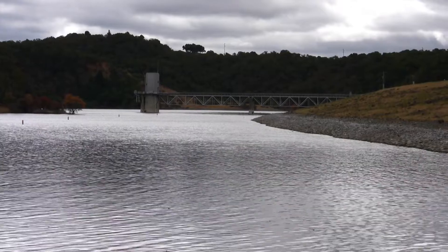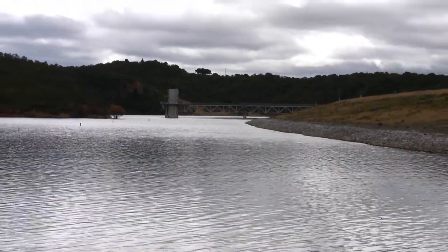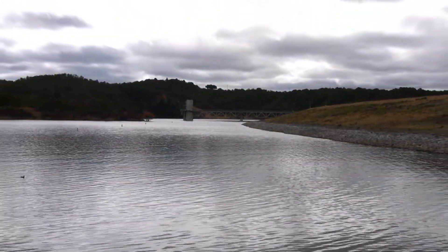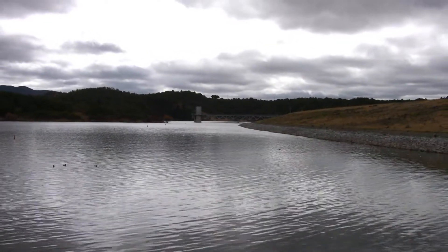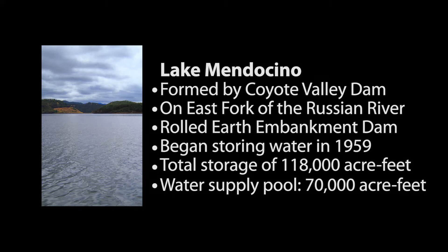Coyote Valley Dam forms Lake Mendocino and is located on the east fork of the Russian River. It's constructed out of rolled, compacted earth and began storing water in 1959. It captures a drainage area of about 105 square miles and provides a total storage capacity of about 118,000 acre-feet.